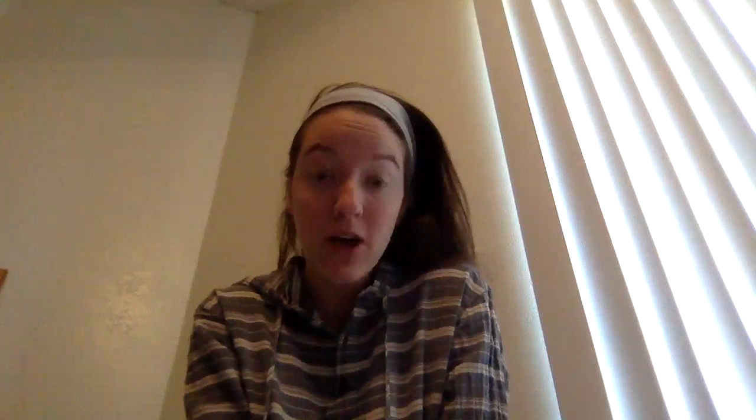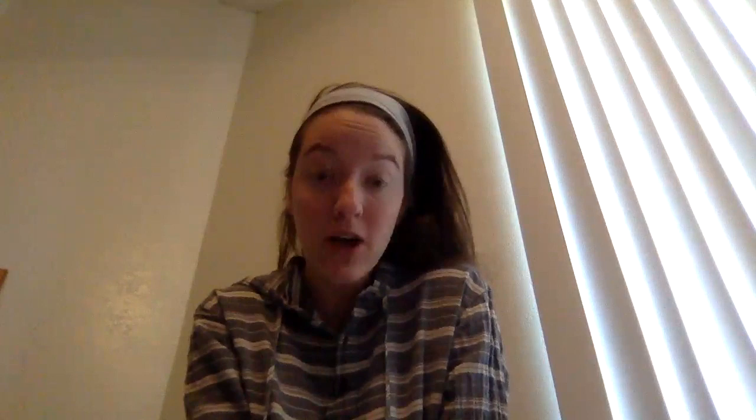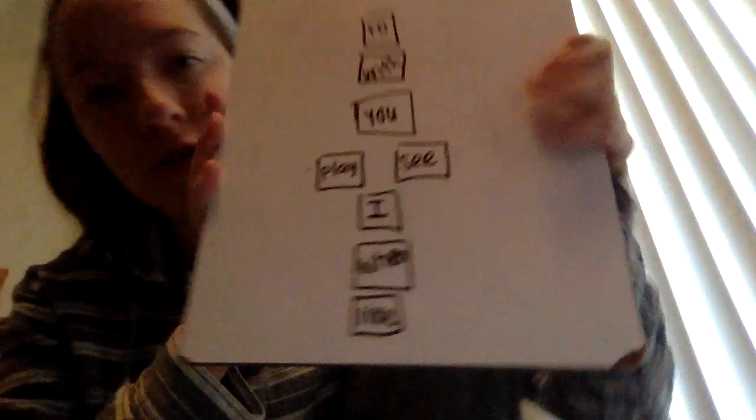All righty, so after that, what we did is I showed them a really neat activity of hopscotch with sight words. So I made my own little hopscotch with sight words, and I'm going to show you how to use it.